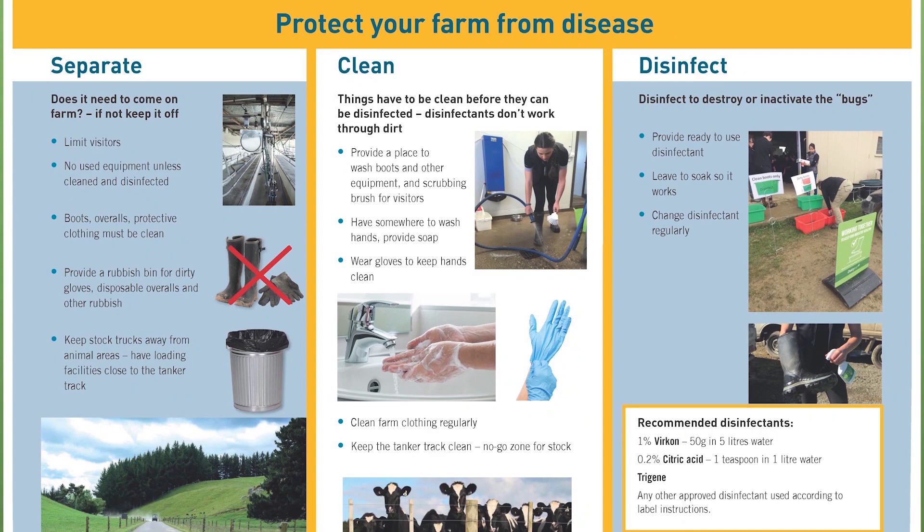Thinking about visitors and equipment and machinery that come onto the farm, we're recommending a clean-on, clean-off process, so that everybody and everything that arrives at the farm is clean. The chance of them bringing something from another farm is minimised, and if they're clean when they leave you, then the chance of taking something from your farm to another farm is also minimised. Biosecurity signs might help remind visitors. Having somewhere for visitors to at least clean and disinfect their boots would be useful, and if equipment coming on the farm is going to contact animals, then that needs to be cleaned and disinfected between farms.